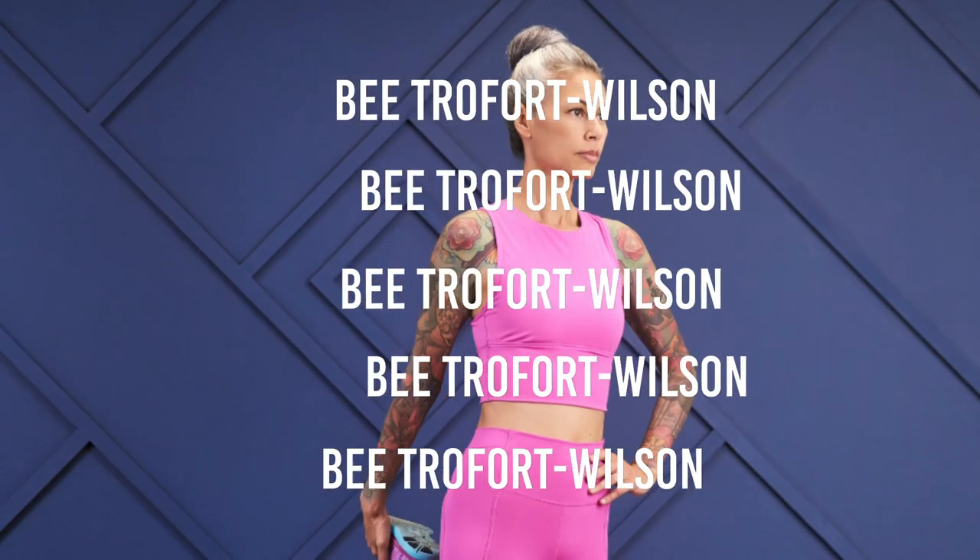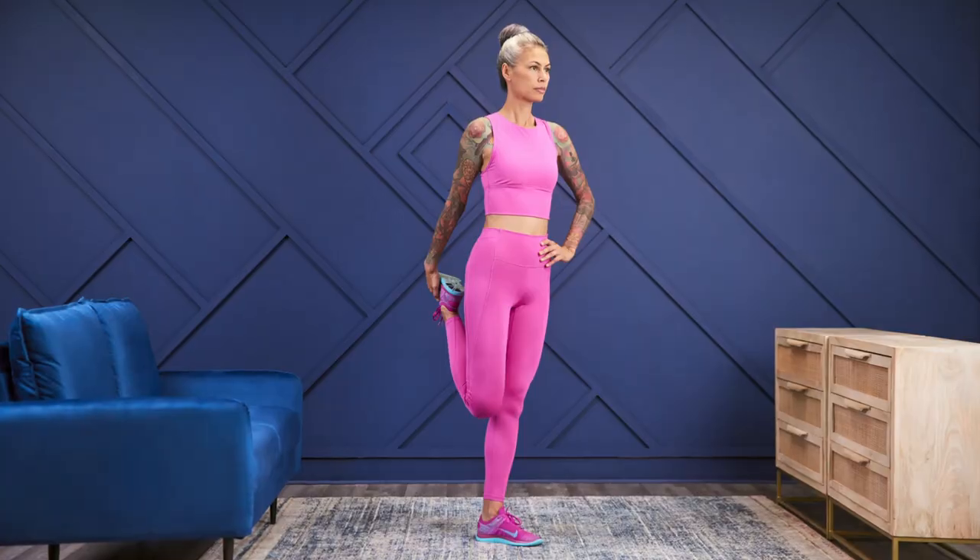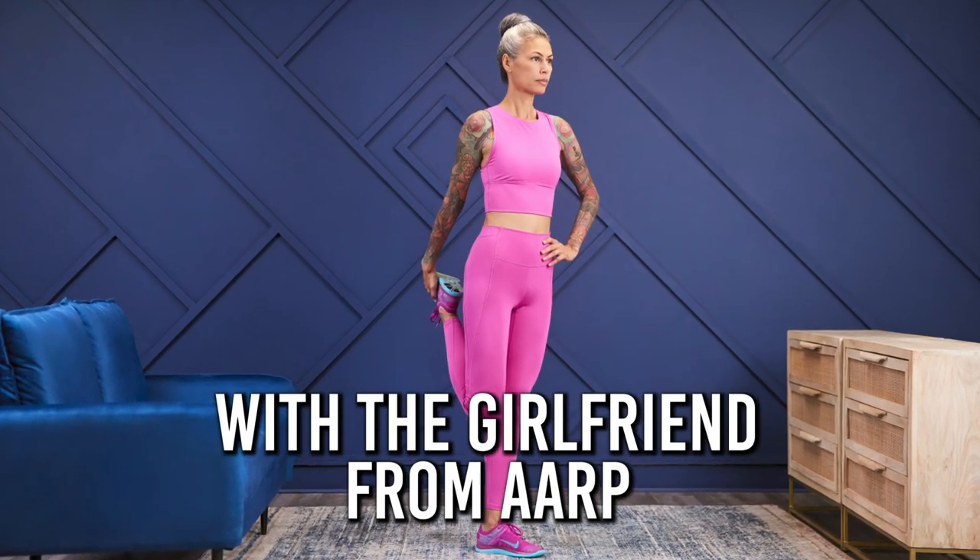Hey everyone, my name is Beatroford Wilson, and here's another photo shoot breakdown. For this photo shoot, I had the opportunity to do an editorial for the girlfriend from the AARP.